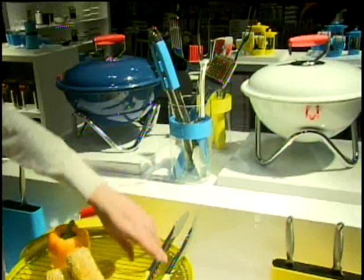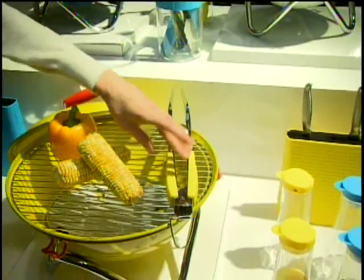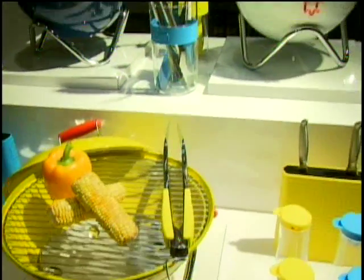Also in the line are these new barbecue tools, available in the same coordinating colors which makes it a lot of fun.